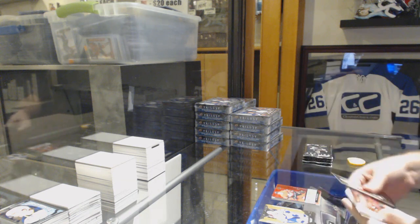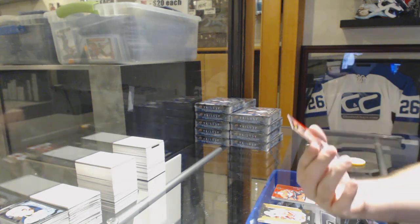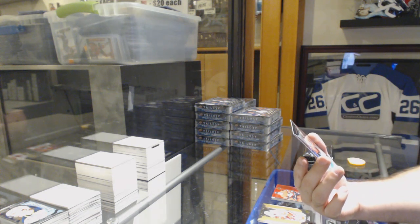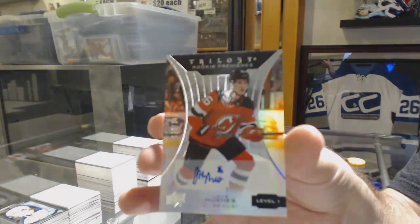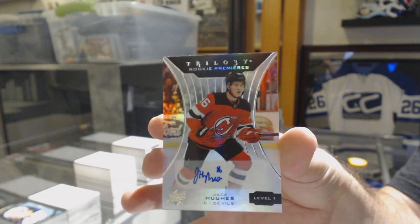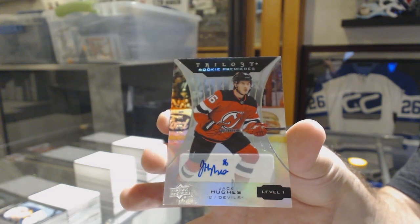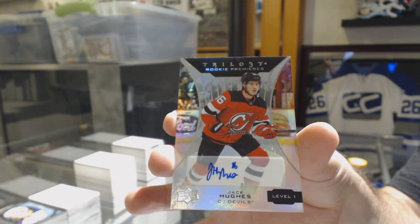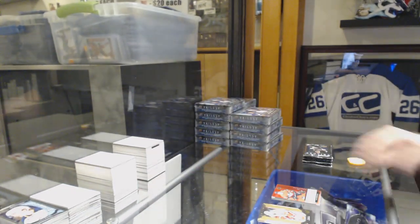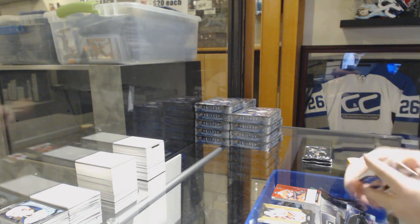Renditions of Varano for the Ottawa Senators, and I am crushing this break already — number 249, rookie, Jack Hughes for the Devils. Now they're going to get graded, whoever's got the Devils. Throwing that out there.